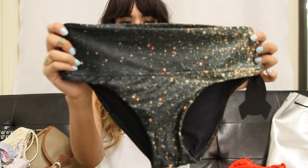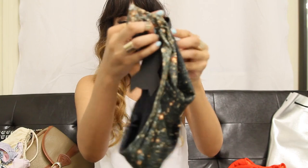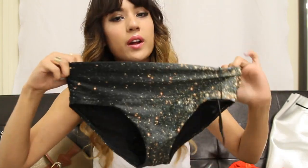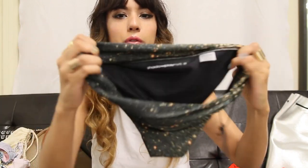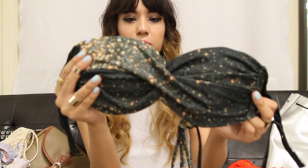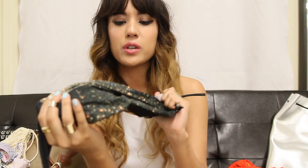I picked this one because I'm a little over the cliché galaxy prints, but this one is really cute because it's more of a starburst, stardust print. They're really versatile and you can decide if you want to wear the bottoms up and keep it as kind of a hipster, or fold them down for more of a bikini bottom.